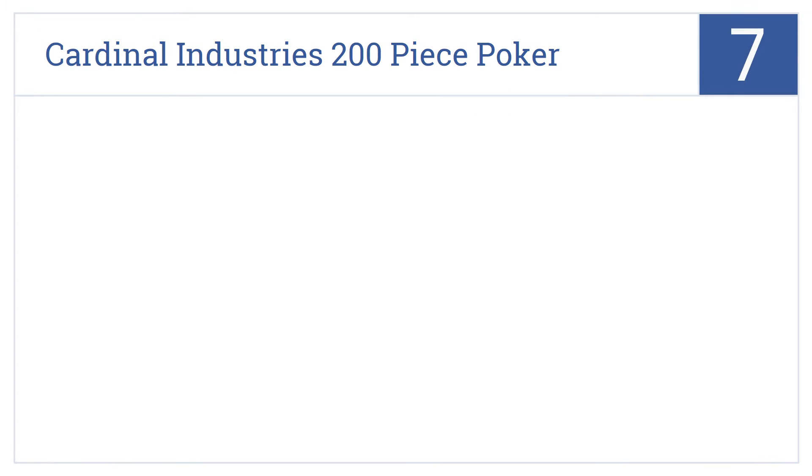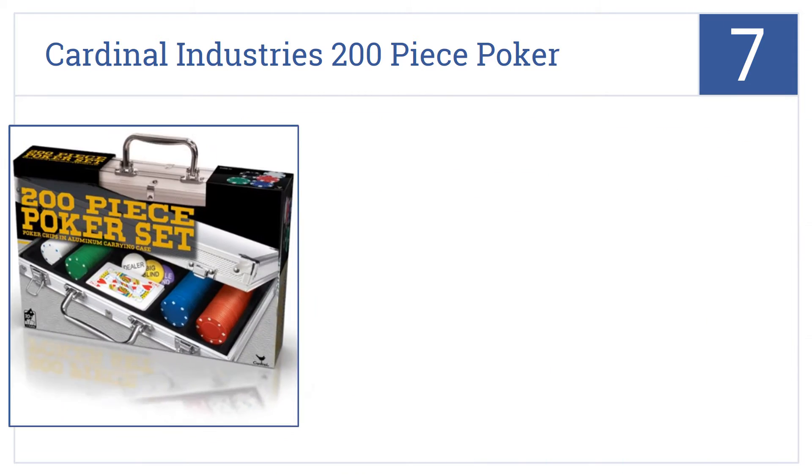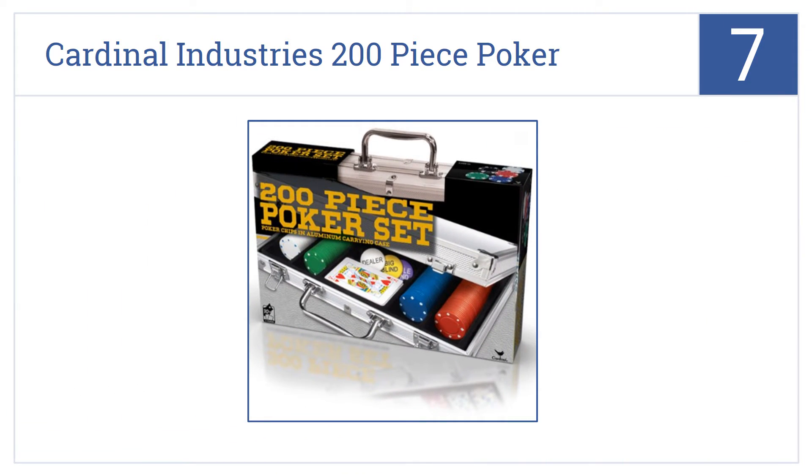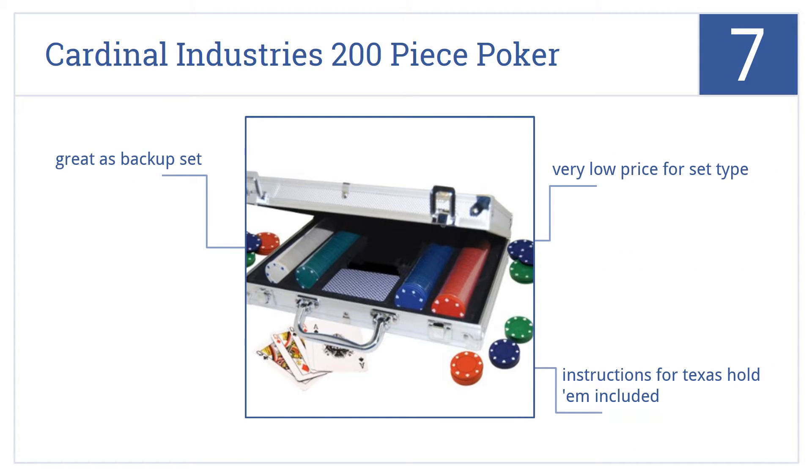Starting off our list at number 7, this Cardinal Industries 200-piece poker set might have the pros looking askance at you, but it will impress the fraternity brothers or co-workers just fine. It comes in at a very low price for a set of this type and includes instructions for Texas Hold'em. It's great as a backup set.